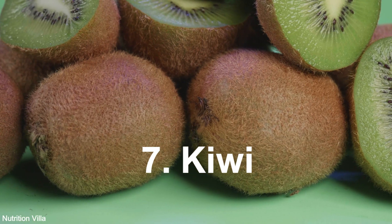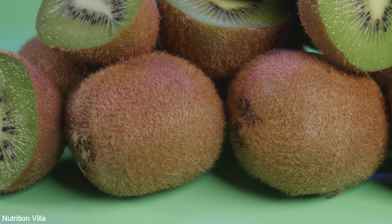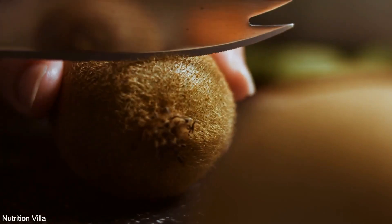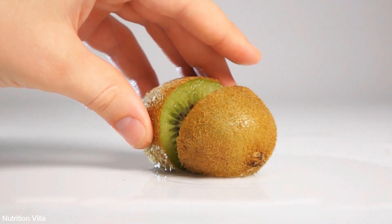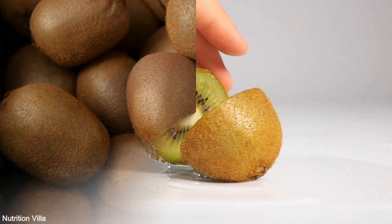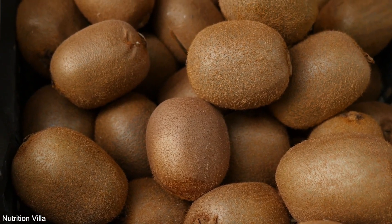7. Kiwi. Kiwi is a small but mighty fruit packed with sulfur compounds like actinidin. Incorporating kiwi into your diet can aid in digestion, support immune function, and promote heart health, making it a wise choice for overall well-being.